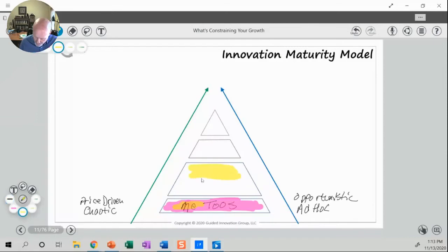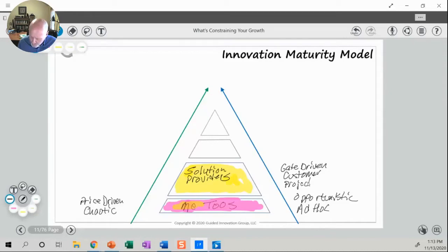The next group — and one where a lot of companies fall into and really aspire to — is what we refer to as solution providers. Solution providers tend to be more gate-driven, more customer-driven. When I say gate, I'm talking about gated processes. They tend to put in some sort of gated process, and also typically begin to have some kind of level of project management, although not necessarily done the same way across the organization.